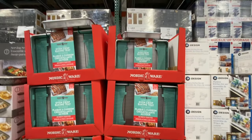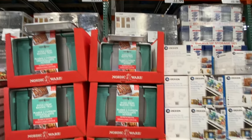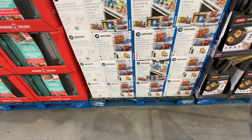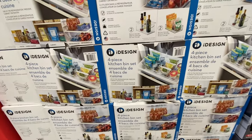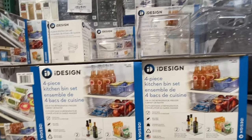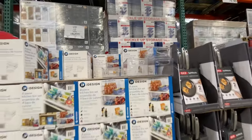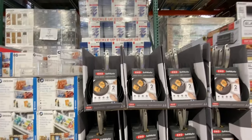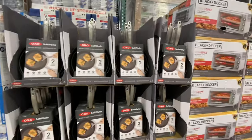Nordic Ware baking tray is $22.99. All these deals are good till February 27th. The iDesign four-piece kitchen bin set has been out for quite some time — you get four in a pack and they are also on deal for $22.99.